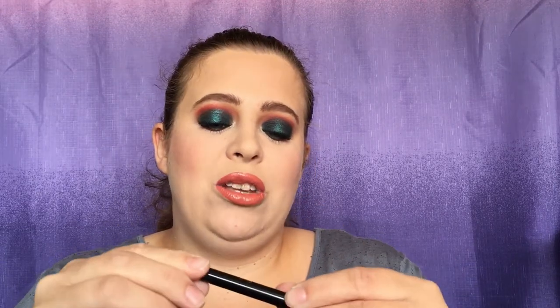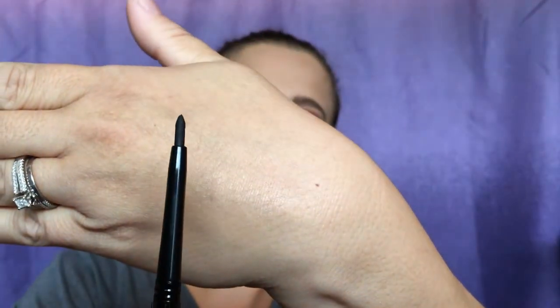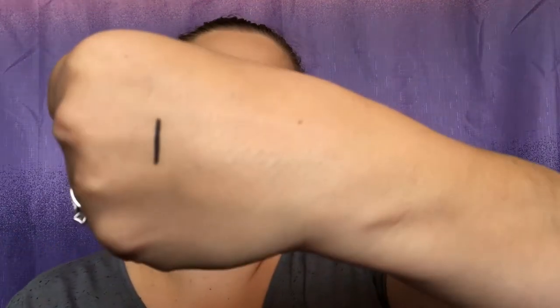I've actually been wanting to try this — it's the Tarte Sex Kitten eyeliner. This is what the tube looks like. I pull this out and there's not a lot of product, which I can understand since the full size is more expensive. But I'm excited to try it. Oh, look how fine a line I can create, or we can go as thick as we want. It's really easy to work with, so I'm excited for that.